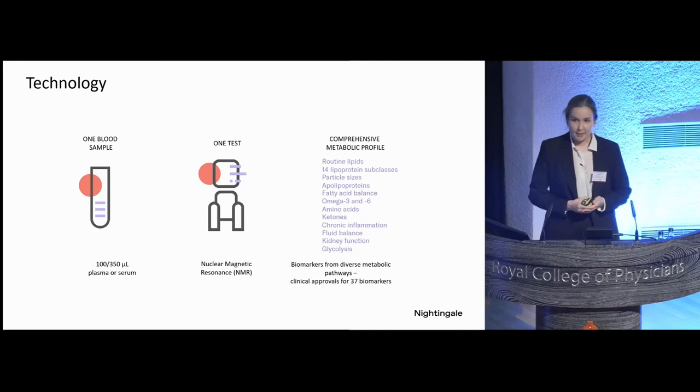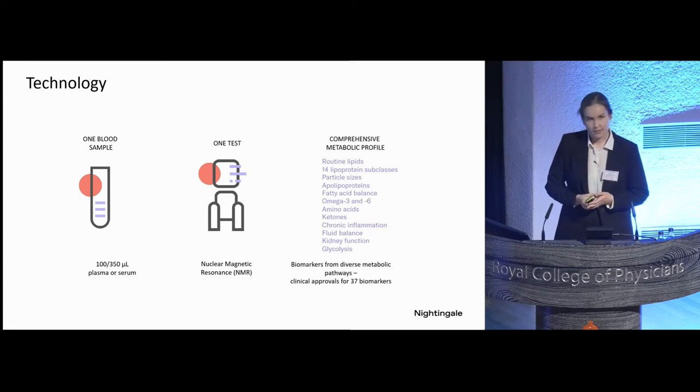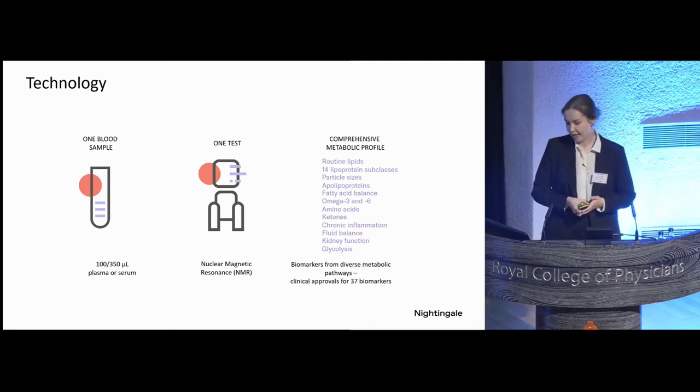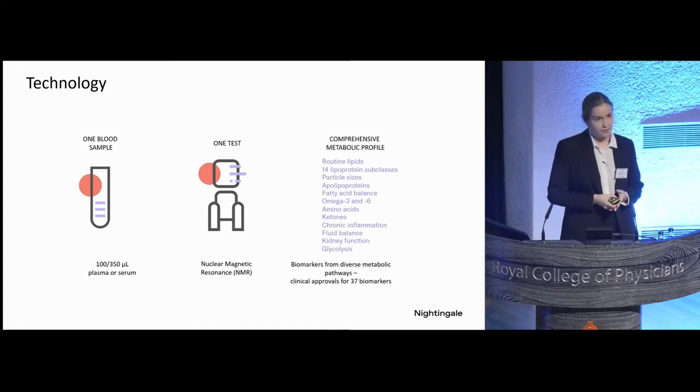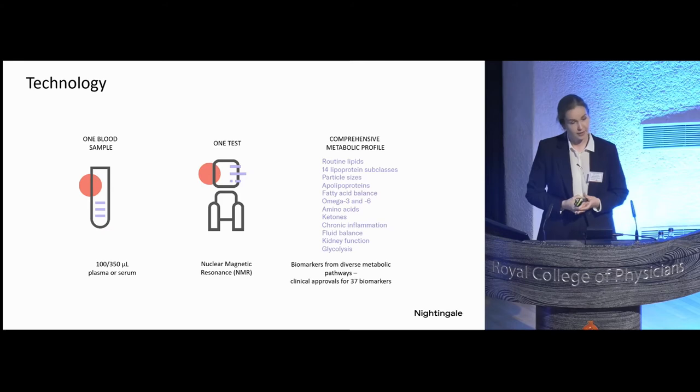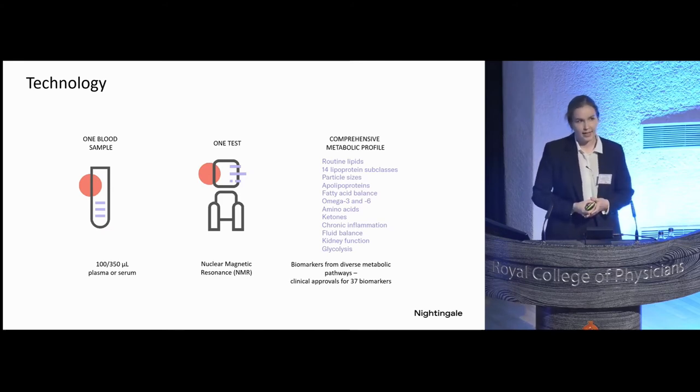This technology is based on nuclear magnetic resonance, or NMR in short, and it allows one to quantify a comprehensive metabolic profile from a single blood sample in one go. The panel measures highly abundant circulating biomarkers in the bloodstream from diverse metabolic pathways. These biomarkers include routinely used clinical measures like triglycerides, cholesterols, and glucose, but there are also many other more emerging biomarkers like fatty acids reflecting dietary intake, small molecules like amino acids, inflammatory biomarkers, glycolysis and catabolism-related biomarkers, and many more. The platform quantifies 250 biomarkers in total, but particularly worth emphasizing is that 37 of these have been approved for clinical use in Europe — CE-marked — meaning the measurements are of clinical grade and can be used to follow up individuals over time.